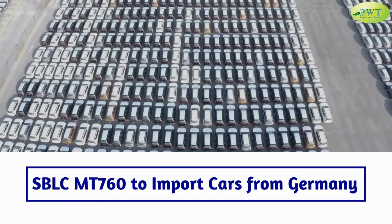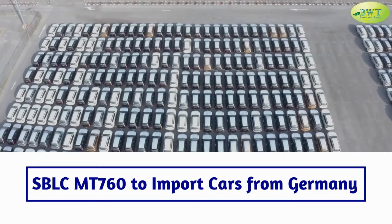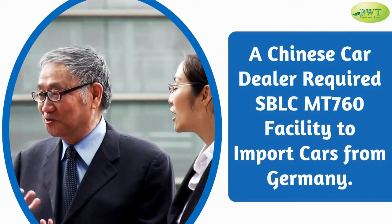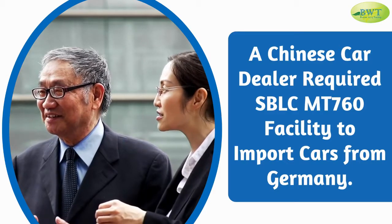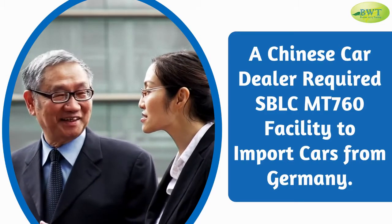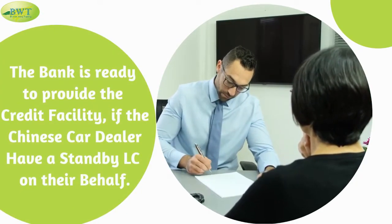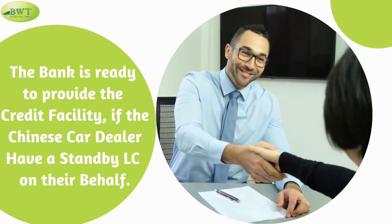A Chinese car dealer required an SBL CMT 760 facility to import cars from Germany. The bank was ready to provide the credit facility if the Chinese car dealer had a standby LC issued on their behalf.